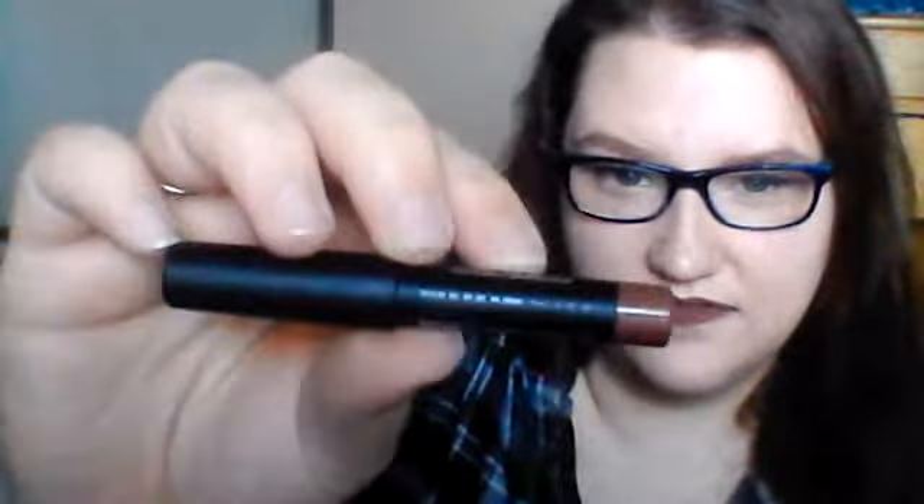Next we have the Nudestix Magnetic Matte Lip Color in the color Greystone. This is actually the color I'm wearing on my lips right now. It's a really cool-toned gray, and I really like it. I've never worn this kind of color on my lips, but I think I like it.